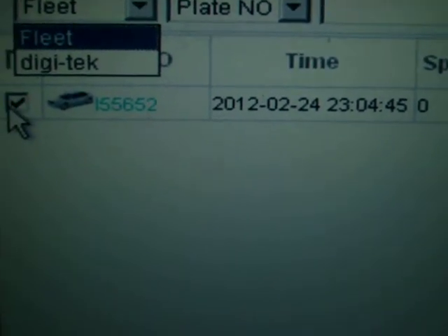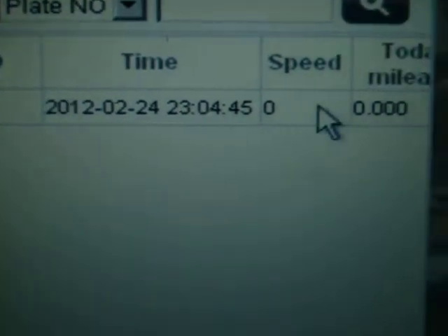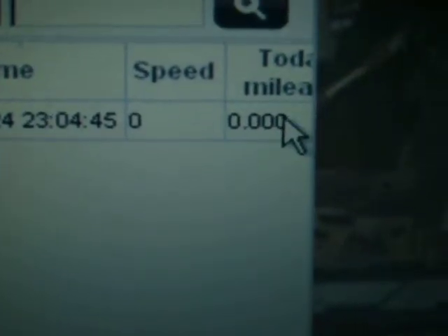You can see here one vehicle added, with timing, speed, and total mileage displayed.